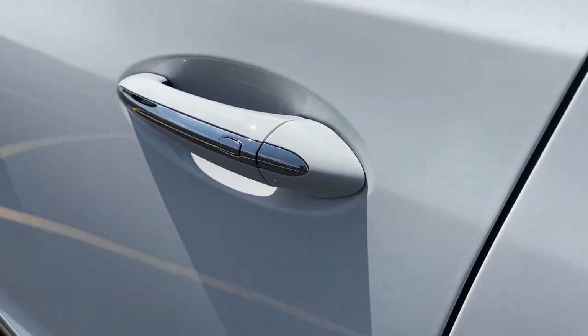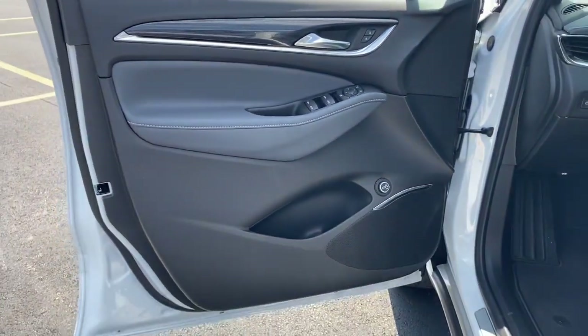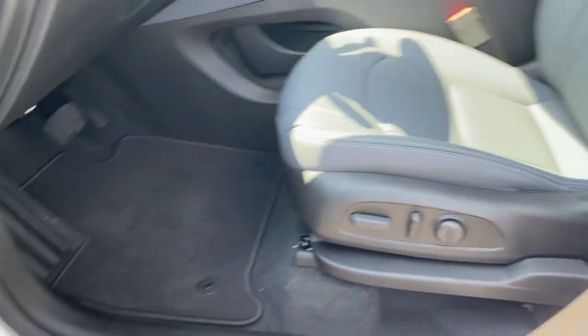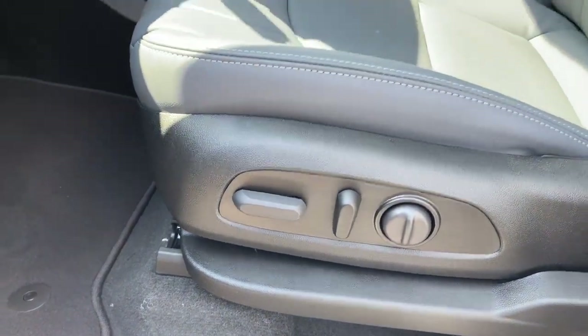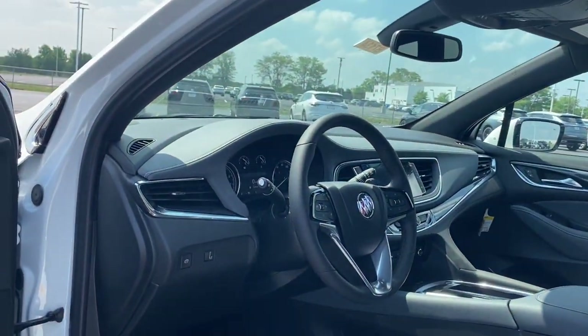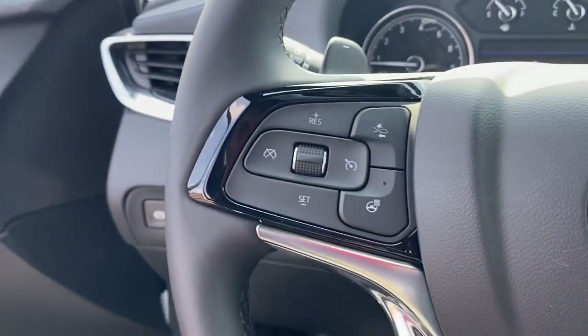These are just some of the great options this vehicle comes with: heated steering wheel, wireless Apple CarPlay and or Android Auto, keyless entry, heated driver seat, power lift gate, premium sound system, power passenger seat, heated mirrors, satellite radio, and steering wheel audio controls.